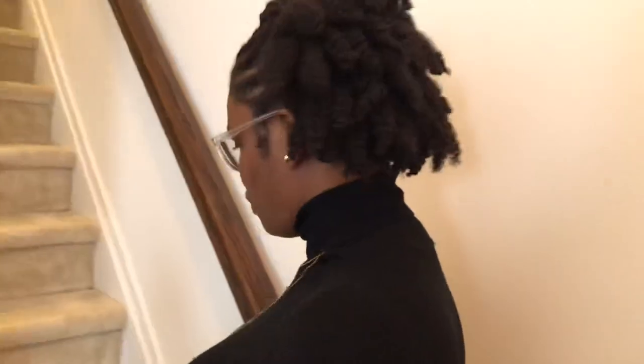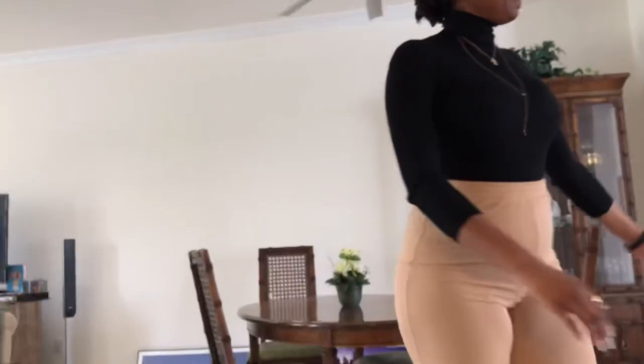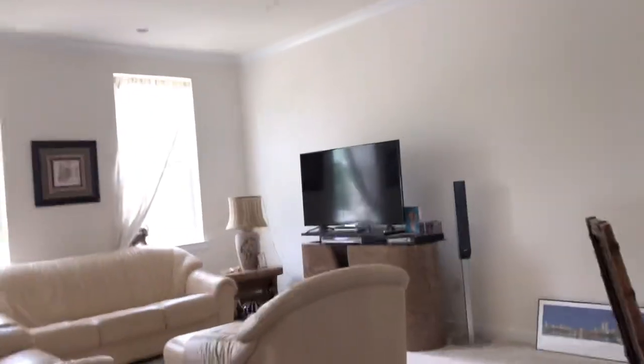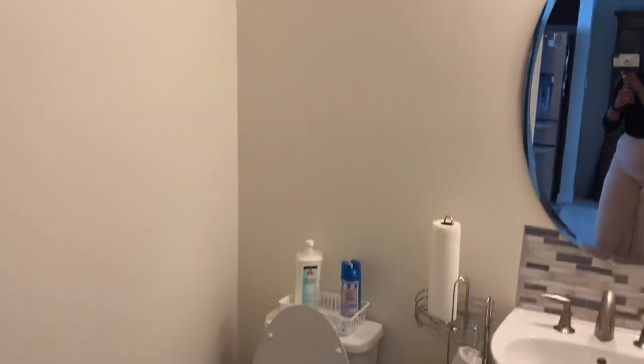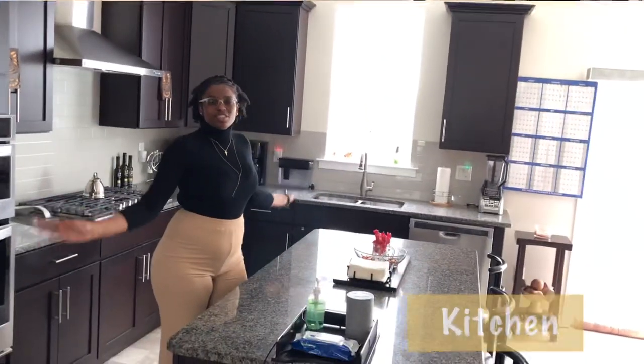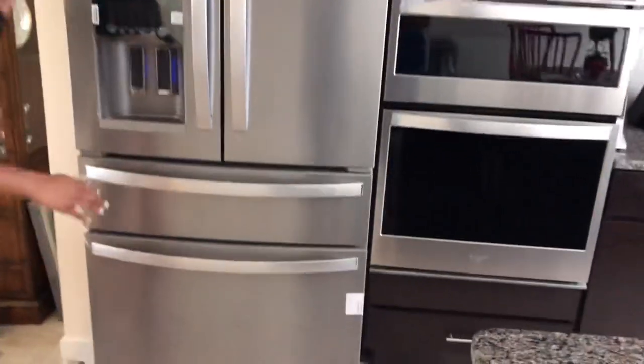Let's go upstairs to the second floor. On the second floor, we have an open floor plan. When you come up the stairs, right next to the stairs, we have the powder room. And we have this gorgeous, stunning kitchen — we have the island, lots of counter space, large cabinets, double-door refrigerator, and stainless steel appliances.